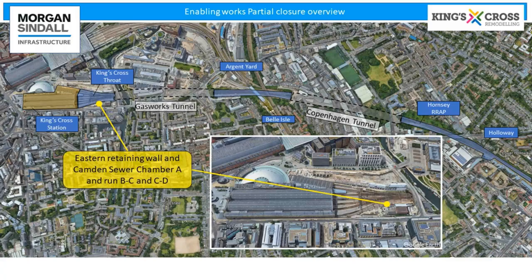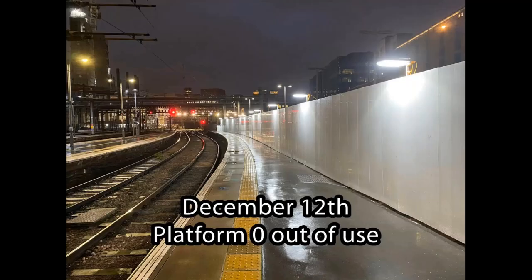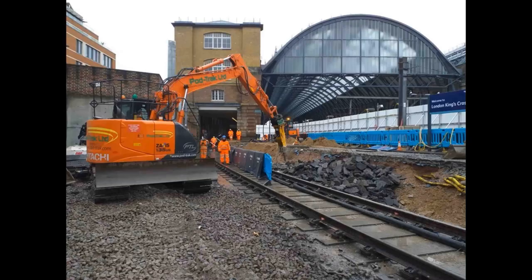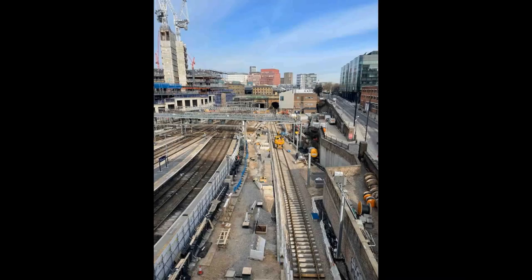Coming to December 2020 then — platform zero was taken out of use and a worksite created. This was part of the enabling section which then eventually turns into the Christmas blockade. On December 12th we took platform zero out of use and put up a hoarding, allowing the team to work behind it. We used a water barrier system which had to withstand high wind loads, allowing full construction behind Pod Track, breaking out existing platform zero. They're also on top of the existing slab track — all of that had to come up to a certain point. This is the alignment we were left with after the Christmas closure.